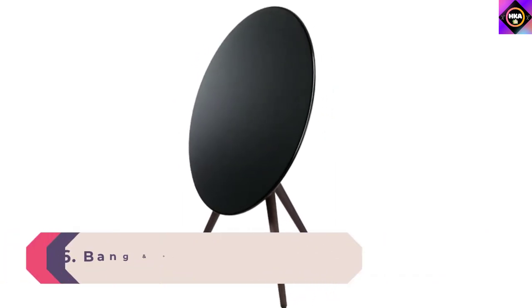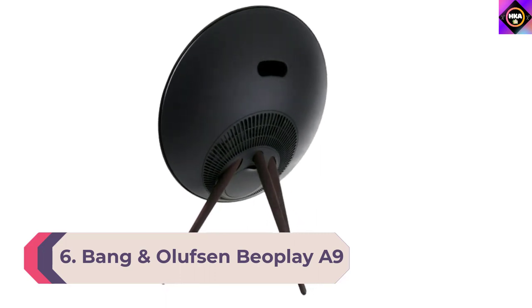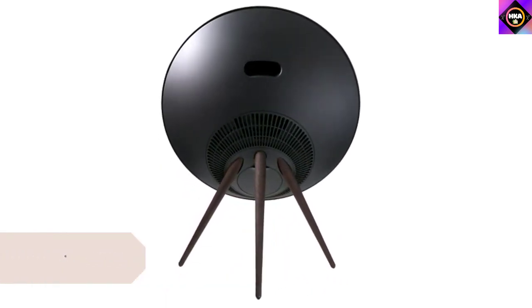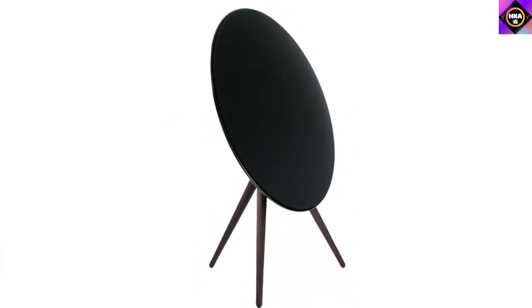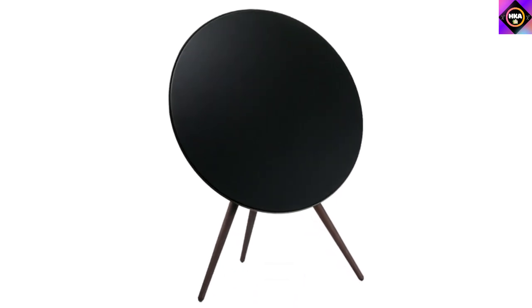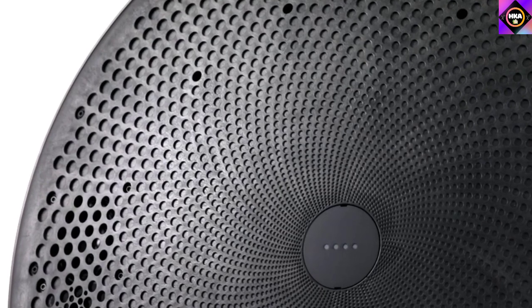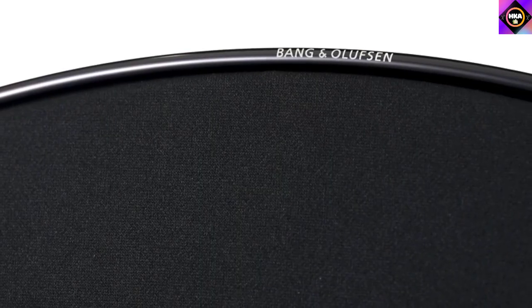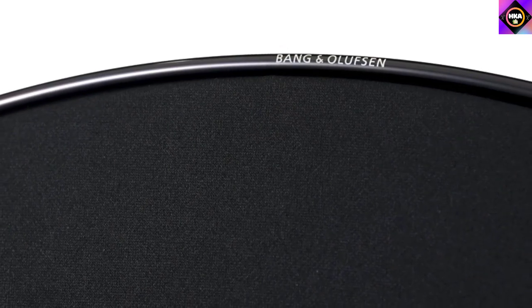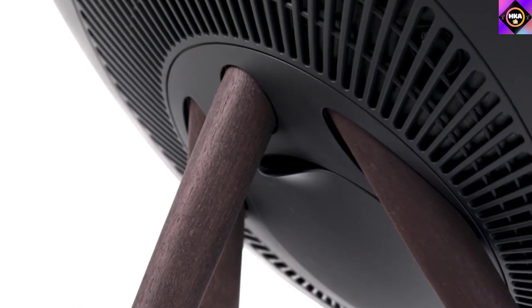Number six: Bang & Olufsen Beoplay A9 fourth generation speaker. The Beoplay A9 speaker by Bang & Olufsen is really a tribute to all music artists who value making and listening to good sound. These speakers are able to reproduce every single note in the audio frequency spectrum with clinical precision, allowing you to re-listen to music pieces with enhanced depth of detail and accuracy. The A9 fourth generation speaker is equipped with seven effective drivers with exceptional room-filling sound performance, calibrated to suit the space you put it in.